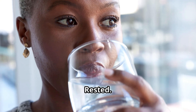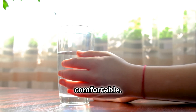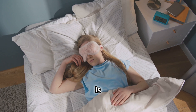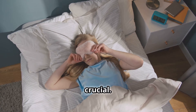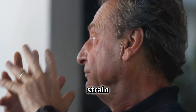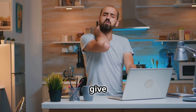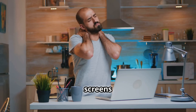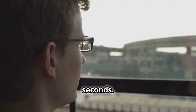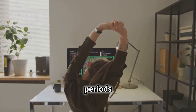Staying hydrated and rested: drinking enough water is essential to keep your eyes moist and comfortable — aim to drink at least eight glasses a day. Getting enough sleep is also crucial; when you sleep, your eyes are refreshed and replenished, and lack of rest can lead to eye strain and blurry vision. I also follow the 20-20-20 rule: every 20 minutes, look at something at least 20 feet away for 20 seconds — a simple way to reduce eye strain during long periods of screen time.